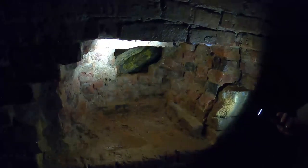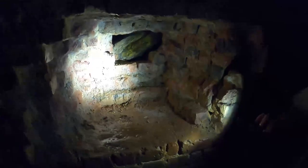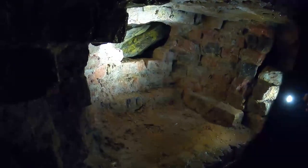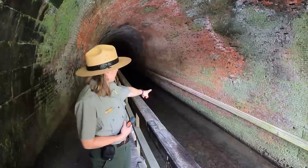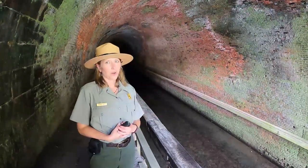So they built the wall about five layers thick, and you can see where we are missing some bricks — just how thick the wall really is with the shale rock behind it. Another cool feature to point out is the wooden bumpers that they put here along the wall.